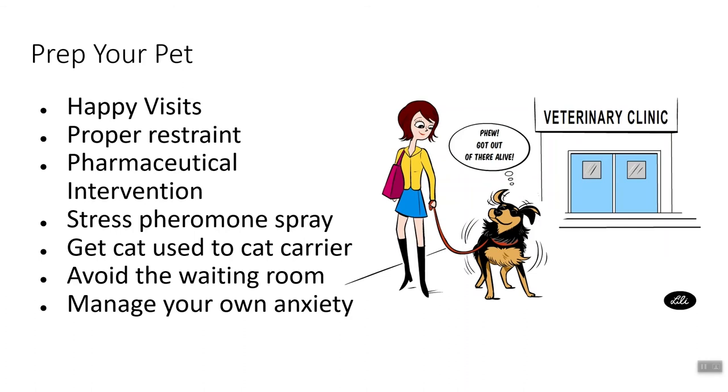Lastly, manage your own anxiety. A lot of people come in with their own anxiety and hangups about the veterinary clinic, and that's understandable because a lot of sad and scary things can happen there. I find a lot of people are unconsciously holding their breath and coming in with fear that they don't even know they have. Sometimes when I say to the pet owner, just take a deep breath, they relax — and then their pet relaxes as well. So manage your own anxiety too.